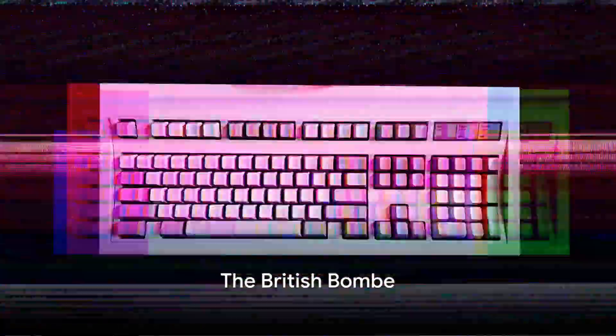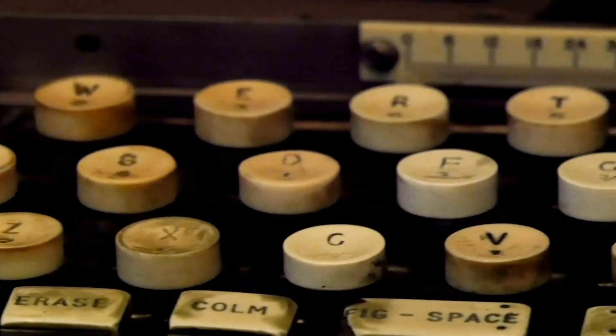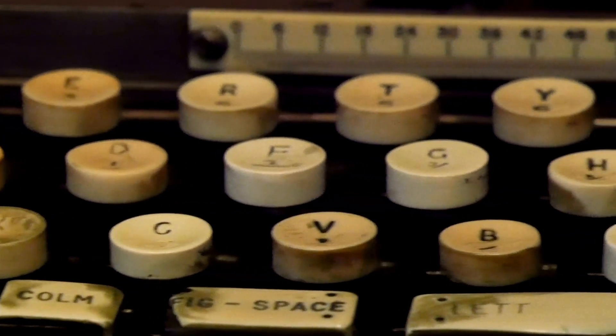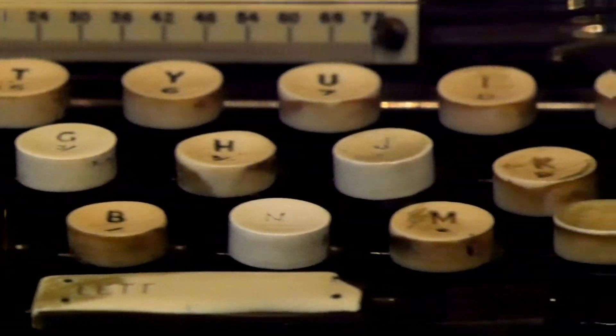Across the ocean in the United Kingdom, the British Bombe is created to decrypt Nazi Enigma-based military communications during World War II. This device is not just a computer but a weapon of information, tipping the scales of the war.